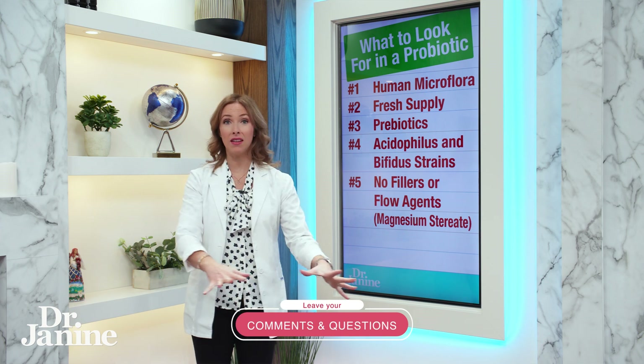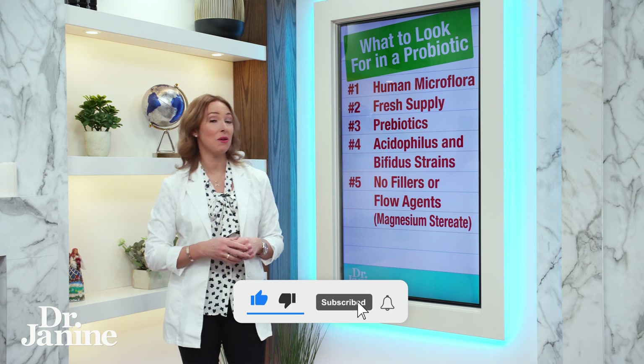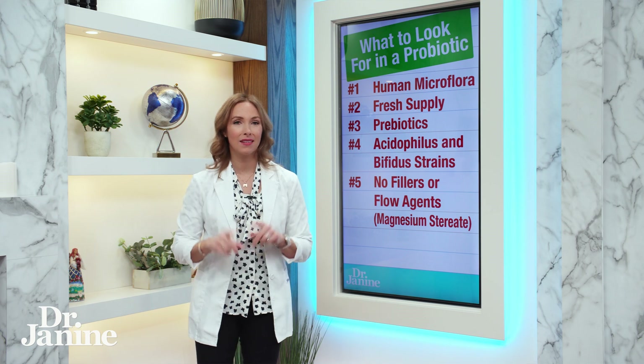Make sure you're looking for all five of these things in a good quality probiotic. For more information on the benefits and myths about probiotics, check out my video 'Probiotics: Benefits and Myths.' I'll see you there.